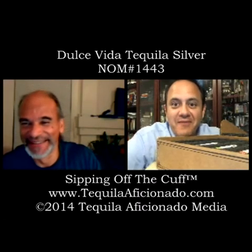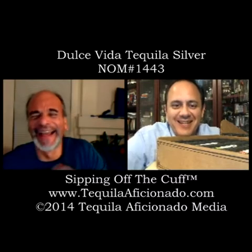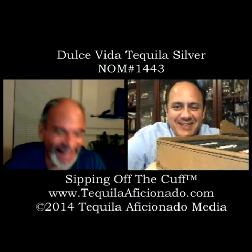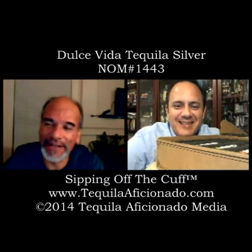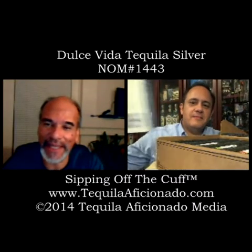You are watching Sipping Off The Cuff on tequilaficionado.com. Yes, this is a big tequila box. I'm Alex Perez. I'm Mike Morales. As you can see, Alex is buried behind a box.